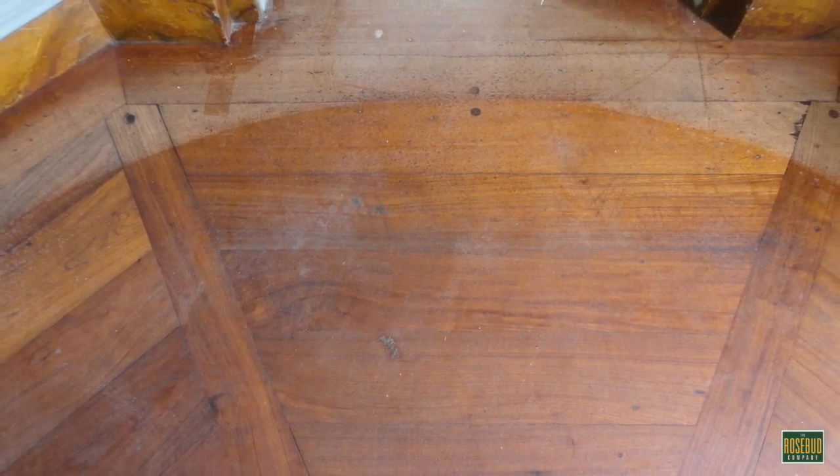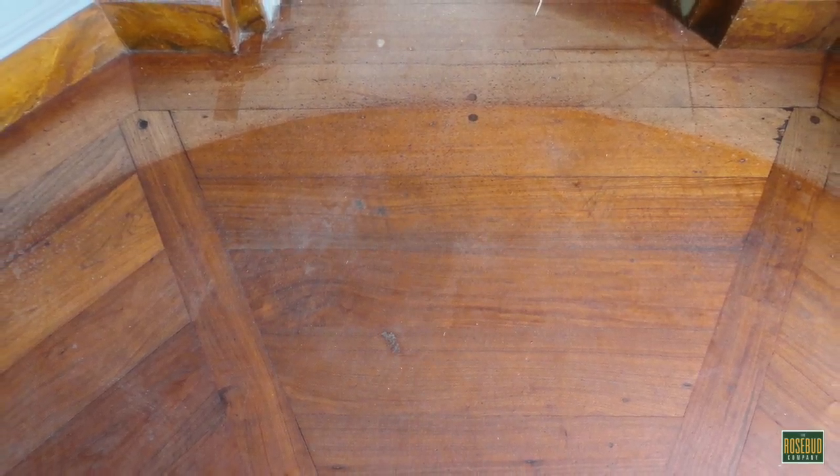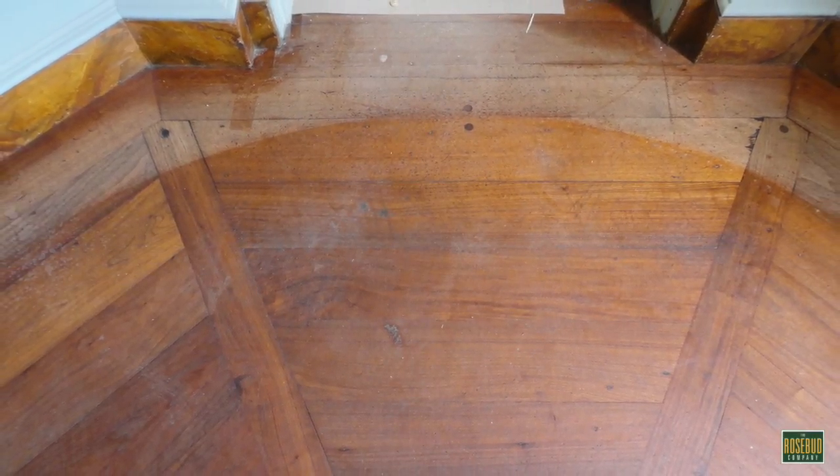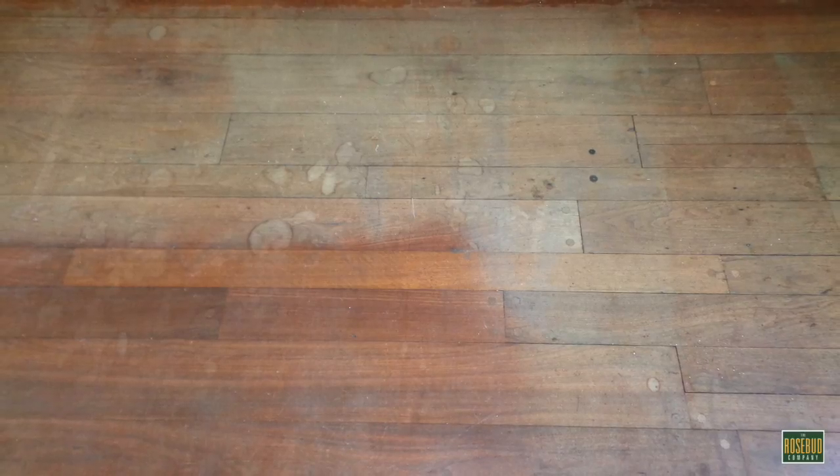My involvement in Goodrum House started several years ago after it was purchased by the Watson Brown Foundation, and a very serious preservation and restoration effort started. As you can see, the old walnut floors are just showing natural signs of color degradation, mainly from the cleaning products that were used to try and keep the floors looking good. Someone made a very bad choice and the floors suffered as a result.